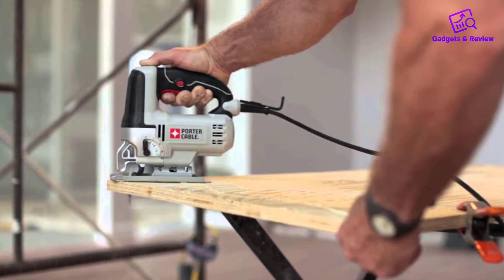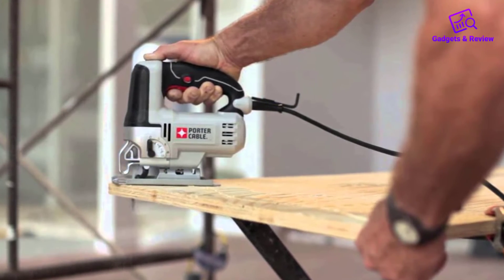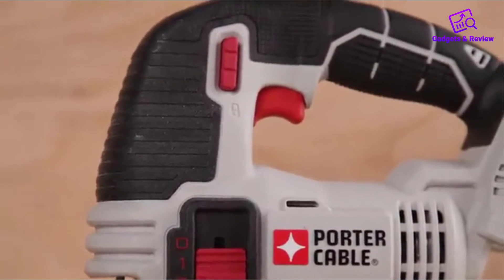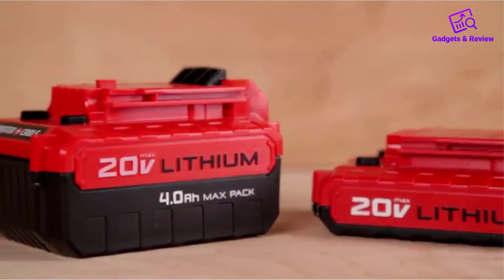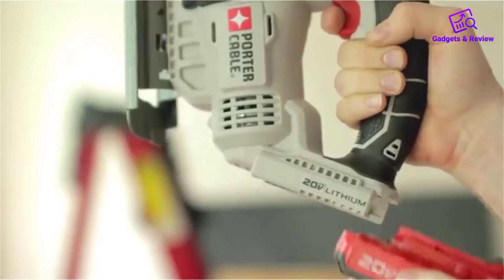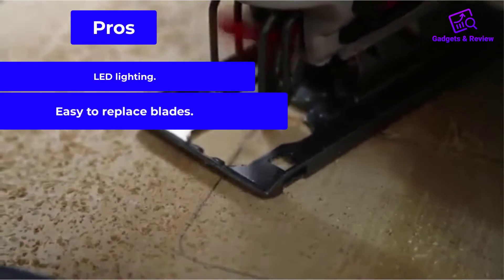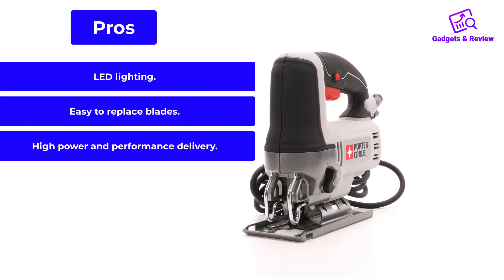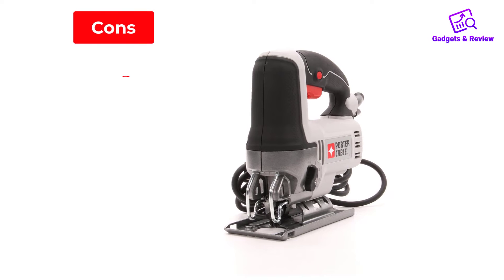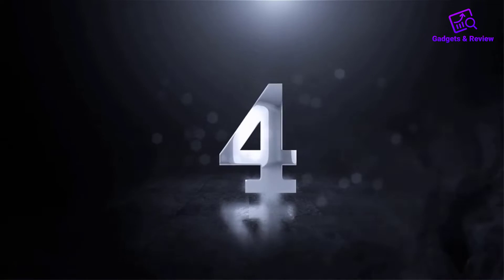The tool has a 7-position dial system, meaning that no matter the kind of material you are working on — whether it is metal, wood, or glass — you can increase or reduce the speed level to suit your needs. Pros: LED lighting, easy to replace blades, high power and performance delivery. Cons: no case to store blades.